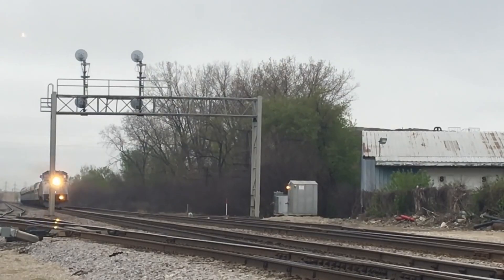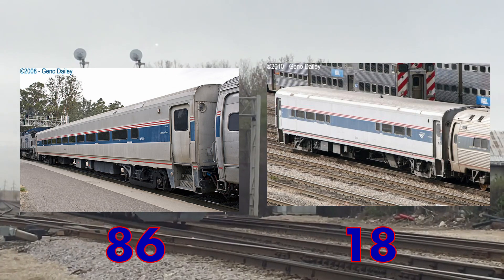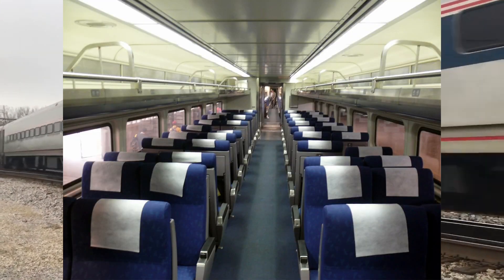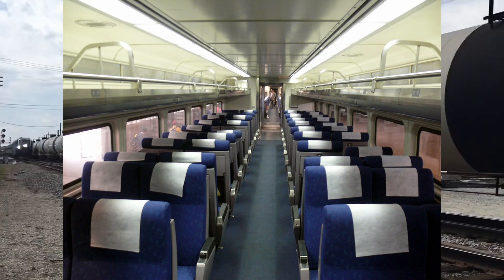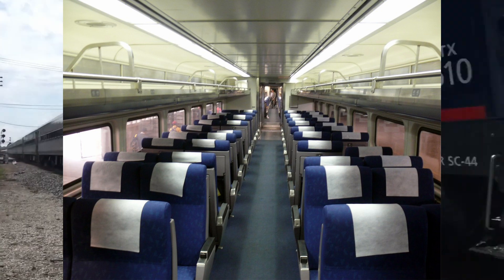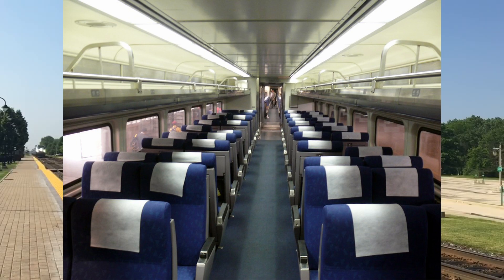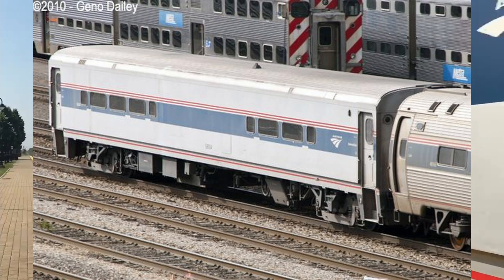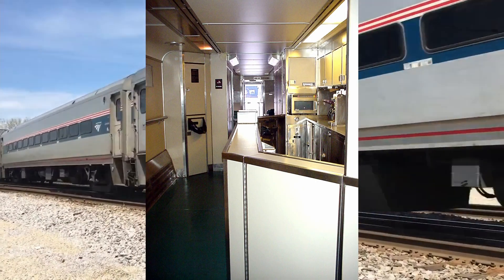Unofficially known as the Amfleet 3s, the Horizons came in coach and cafe variants, with an 86-18 split between the two types. Coach cars are configured in a 2-plus-2 seating arrangement, with a seat pitch of 39 inches and a width of 32 inches. Maximum capacity is 72 passengers in the most recent configurations. In-seat power is offered in the form of two wall outlets below the windows, and above the seats are two reading lights for night-time travel.